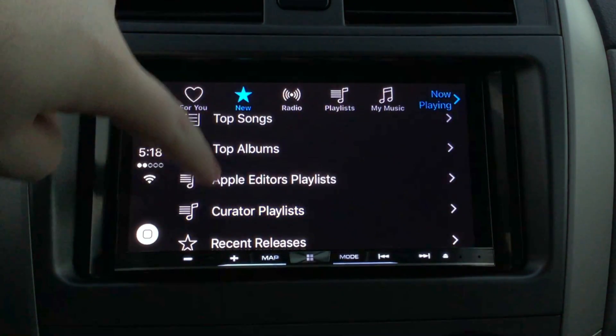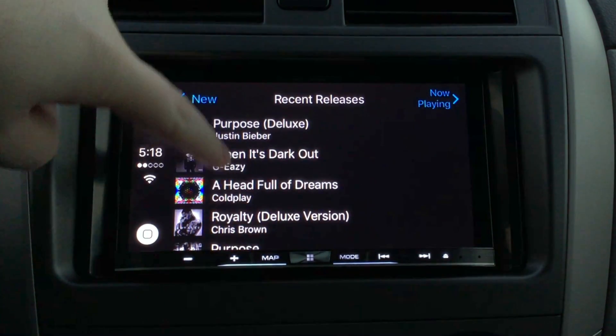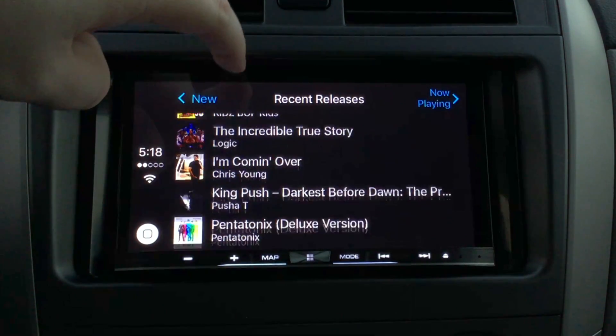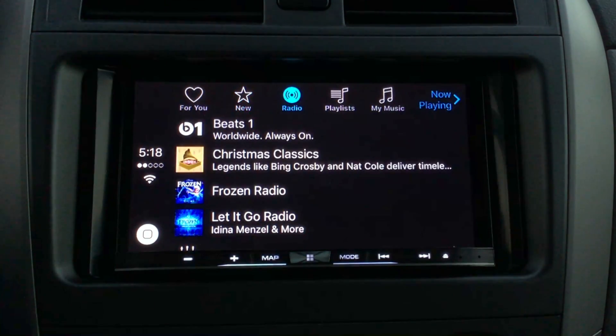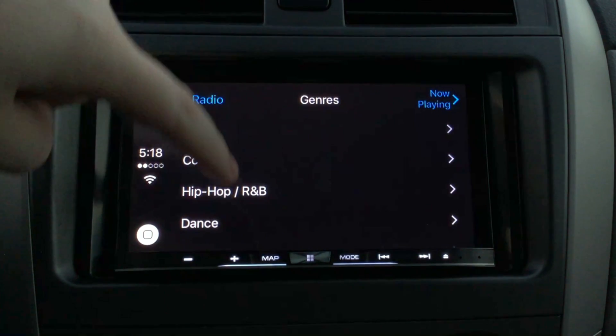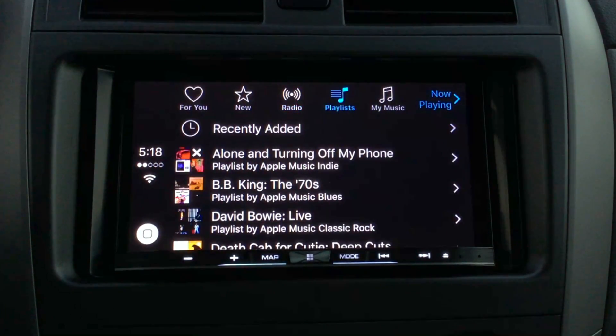All of these are optimized for CarPlay so they're easy to find without being distracted. There's also a recent releases section which shows you new music to Apple Music, including recently released albums that Apple Music just picked up. It's the same experience you'll have on the iPhone, just made for CarPlay. Under the radio section you'll find Beats 1, the streaming radio station, and you can also dig through various genres to find iTunes radio stations just like before.